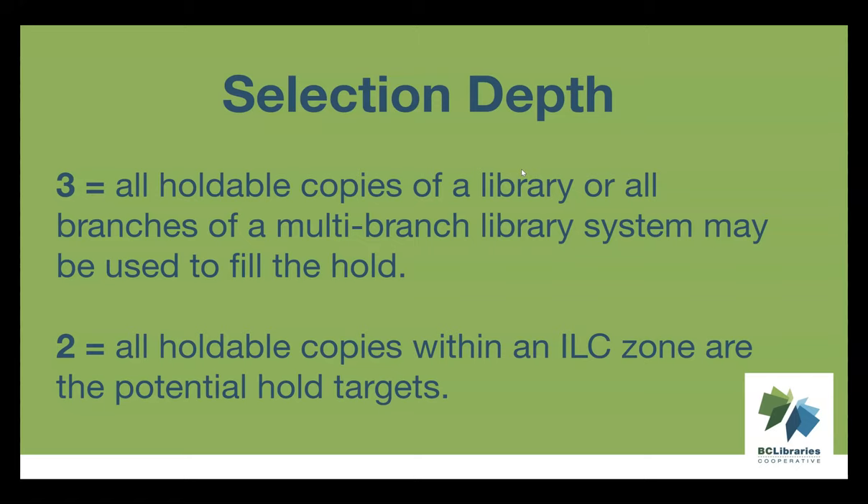The range of items that can fill a hold is recorded in a field called Selection Depth, which you can see when viewing holds in either the patron account or the title record. The value in Selection Depth is either a 2 or a 3. A 3 means the hold can be filled by items belonging to the owning library or system — so for a multi-branch library, any item in your system can fill that hold. A 2 means the hold can be filled by any holdable item within your reciprocal borrowing zone. Evergreen checks for eligible copies every 15 minutes for the first 24 hours, then once a day thereafter.